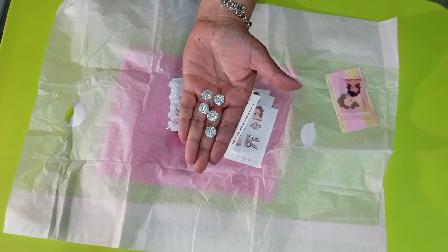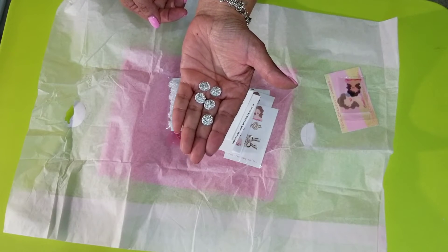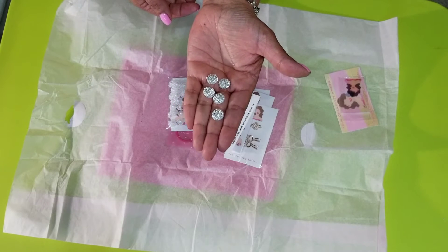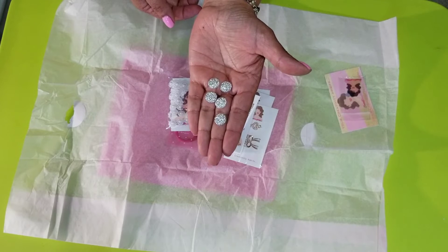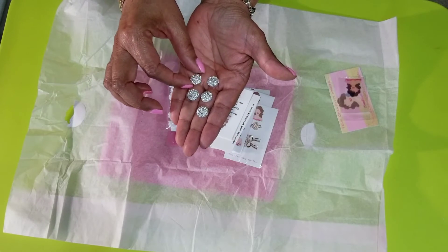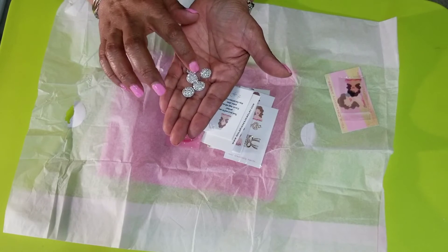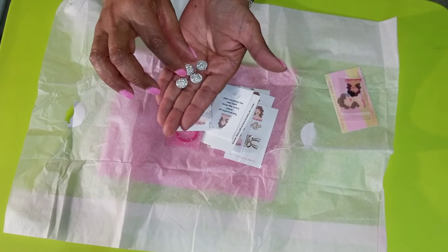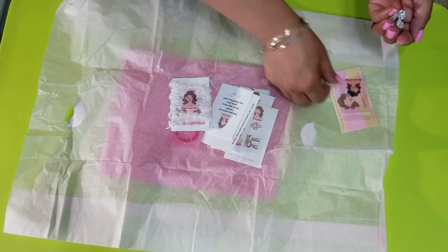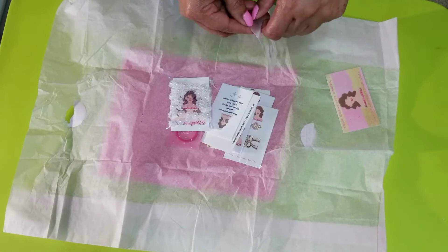Here is the little thank you item she sent for purchasing from her store. Aren't these so pretty? These would go perfect with my bows! Oh my goodness, I didn't even see these in her shop, Evelyn — do you have them available? I want some!